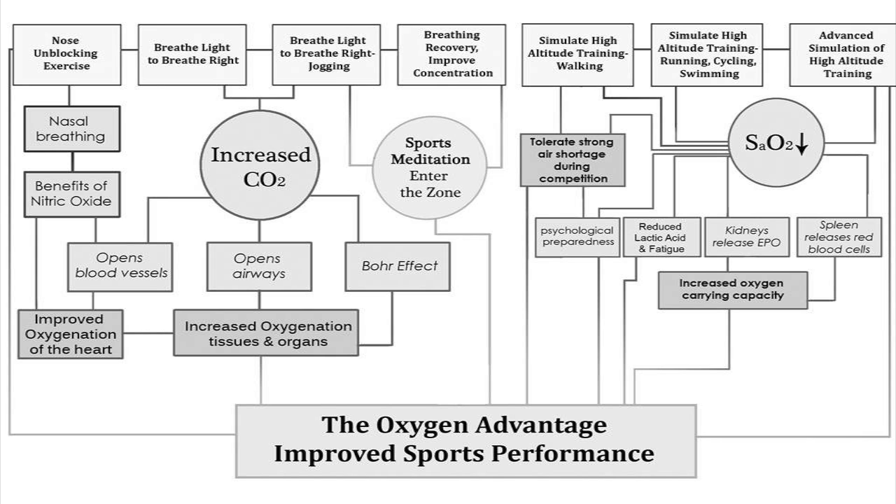The Oxygen Advantage Program contains seven exercises, and each exercise has its own benefits and purpose.